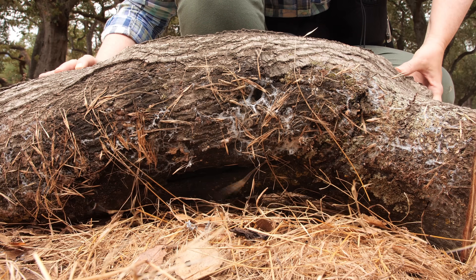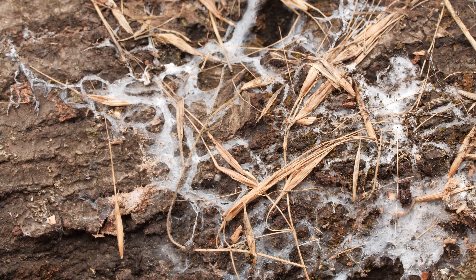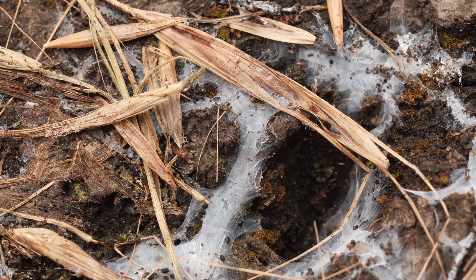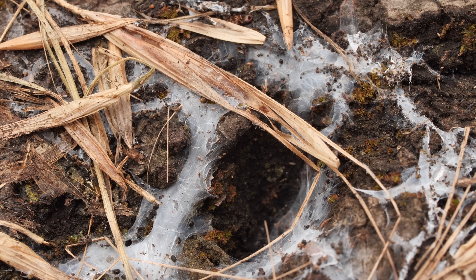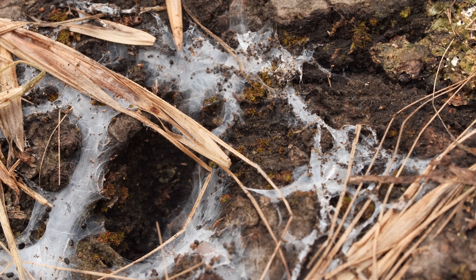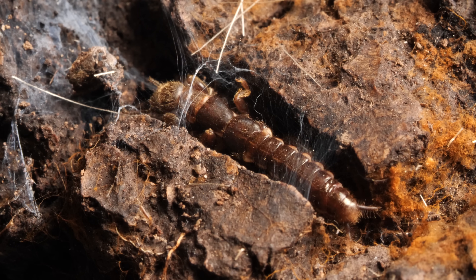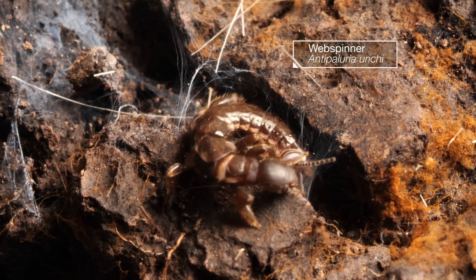Under a log, you uncover a wispy white web. You're thinking… spider. Not so fast. This maze of woven silk has nothing to do with arachnids. It's actually created by a kind of insect called a web spinner.